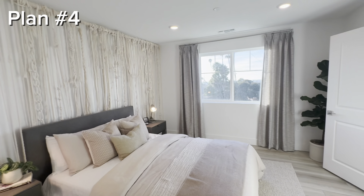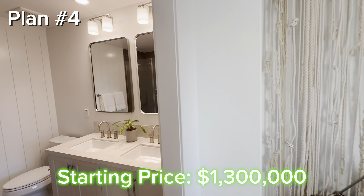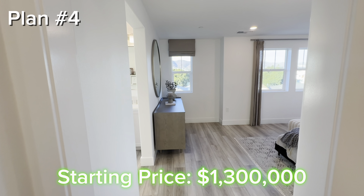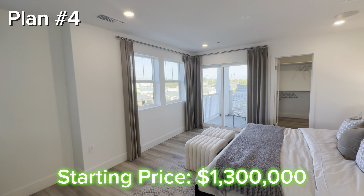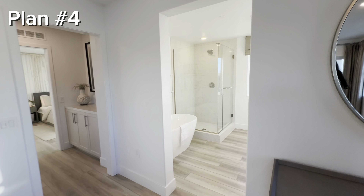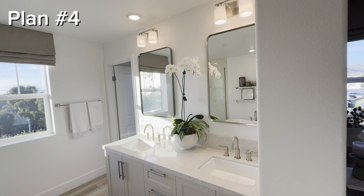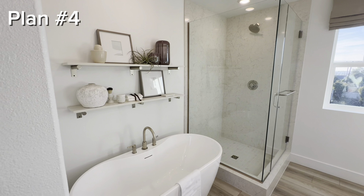The base price for plan four is starting at $1.3 million as of now. I want to be honest — builders do typically raise prices through different phases of the development. We have two en-suite bedrooms on the third floor including the primary suite. Being a five-minute drive from Ventura Beach is why you have beautiful views of both the ocean and the mountains. I love the glass shower and soaking tub.